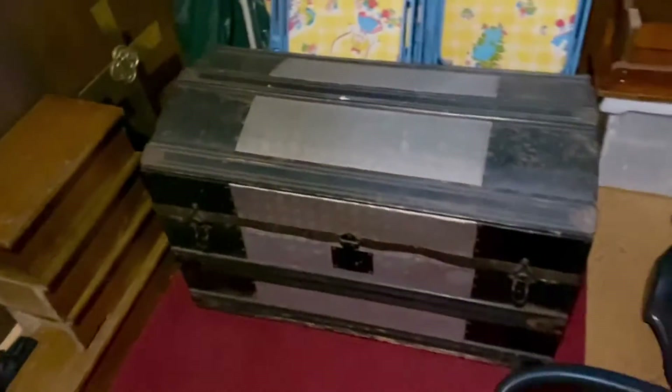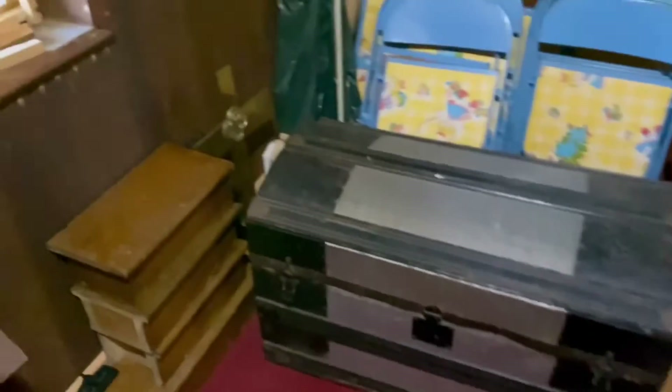Go down here where the priest dresses and stuff. Look at the old trunk. You have to pull a cord for the light. See the vestments and the altar stuff? It's all in there. What an interesting old building. Look at the old light — he's pulling the cord there.